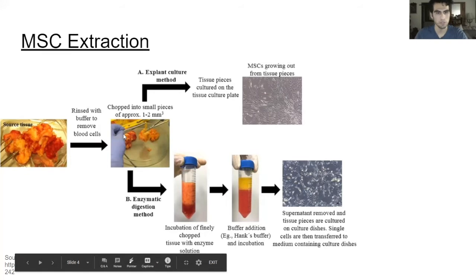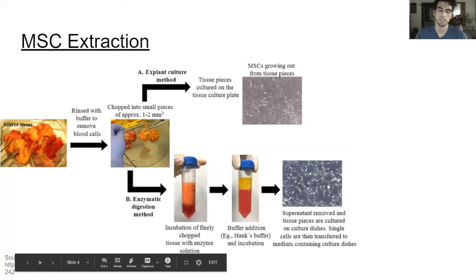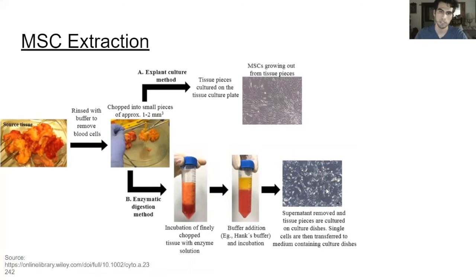Then we have the enzymatic digestion method, where the small bits of adipose tissue are incubated with enzyme solution, which breaks down the extracellular matrix of the tissue. This solution is then used in a centrifuge, and all of the mesenchymal stem cells will be in the supernatant. From there, scientists take the supernatant, put it onto a growth culture with growth media, and separate the cells using flow cytometry.